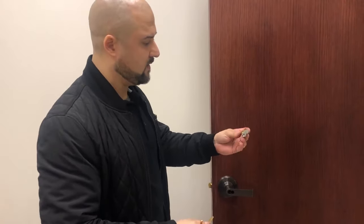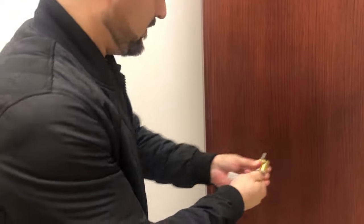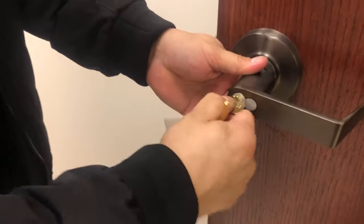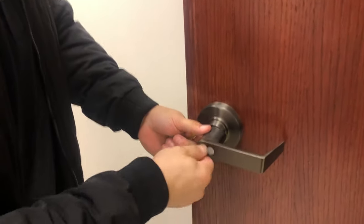We cut the key back, got the new control key, put it in, and it pulls the plunger back in. All we need to do is seat that inside, get the cylinder in, turn it back straight, and test the key. That one works.